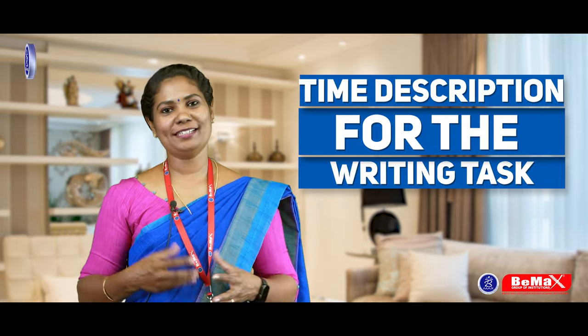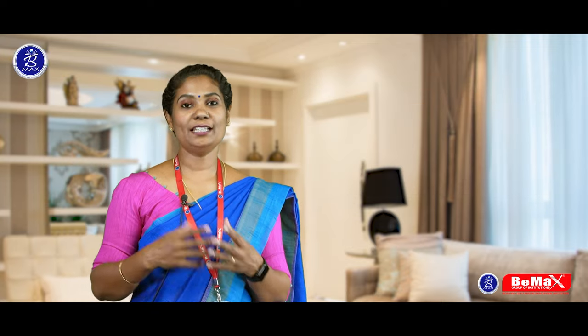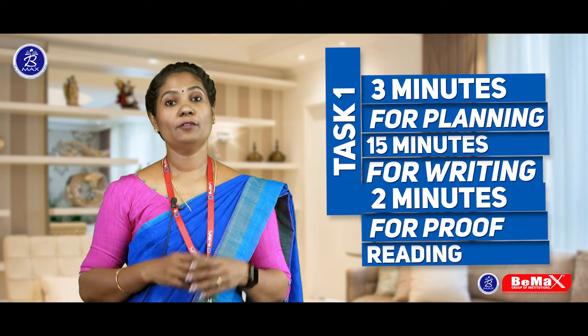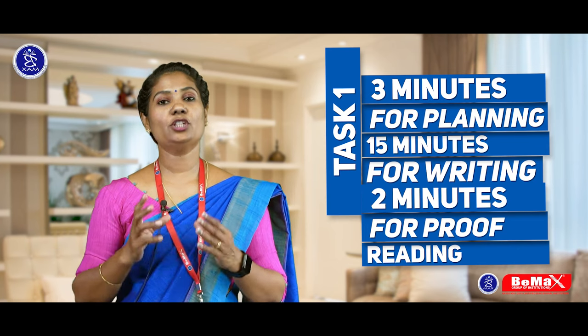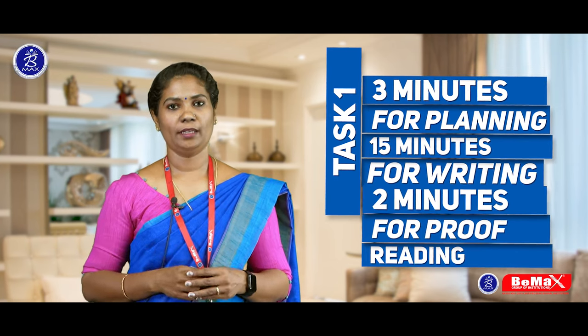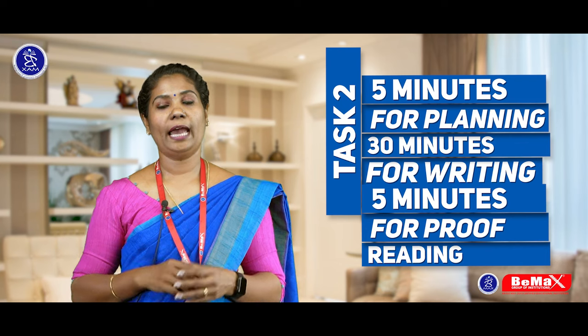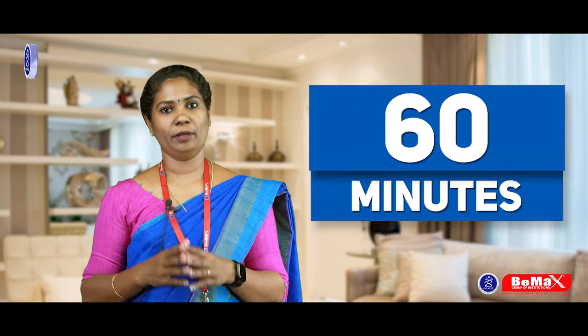Next, the time breakdown for the writing task. For task one, you need to take three minutes for planning, 15 minutes for writing, and two minutes for proofreading. For task two, you need to take five minutes for planning, 30 minutes for writing, and another five minutes for proofreading. Altogether, it will be 60 minutes.